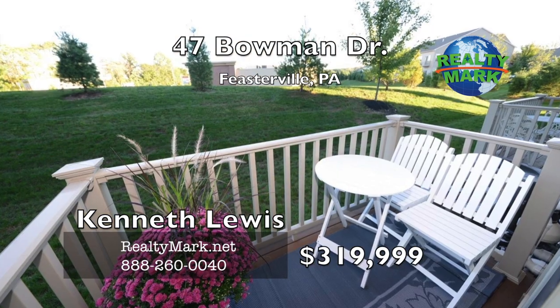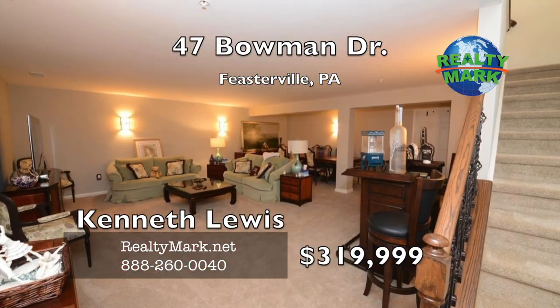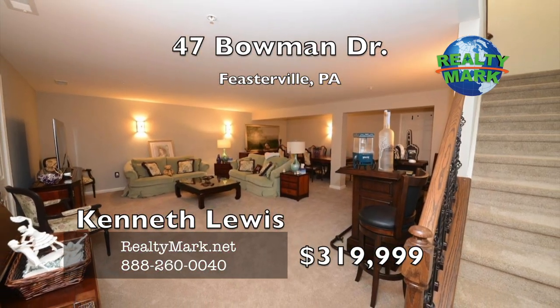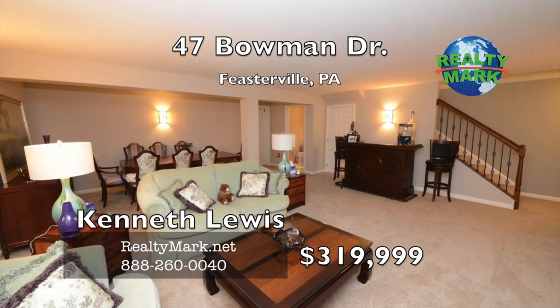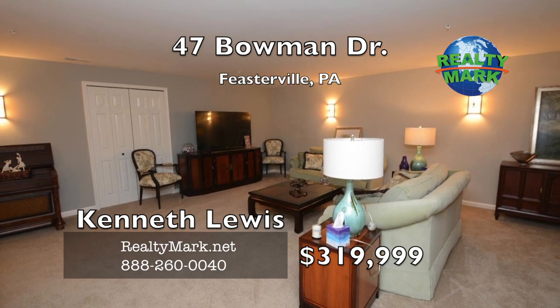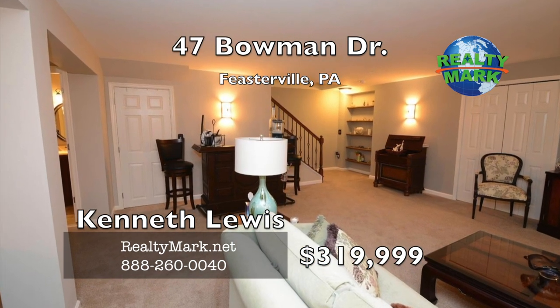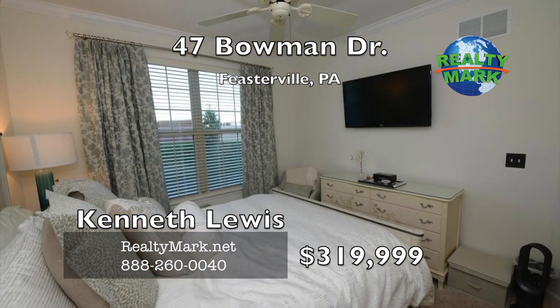Convenient centrally located laundry area. The massive lower level finished family room features premium carpeting, indirect lighting and wall sconces. Convenient two-piece bathroom to accommodate a shower in the future if desired. Huge adjacent storage mechanical room offers plenty of room for storage or expansion.